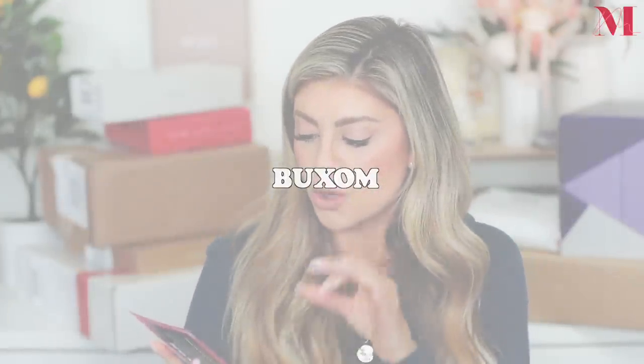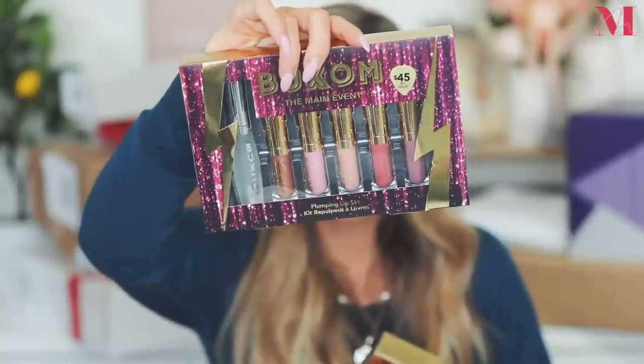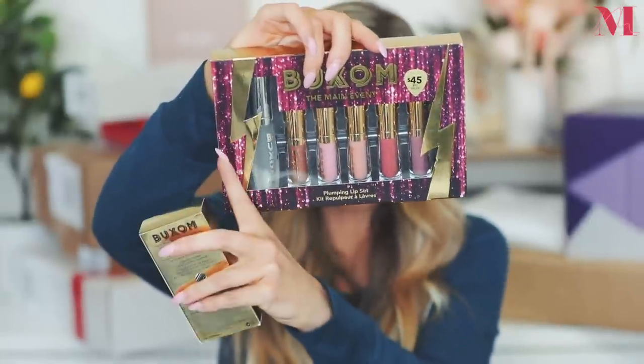We also got a second package from Buxom — their glam rock world tour holiday collection. I love their lip collections — you get so many glosses, a full-size clear plumping gloss and a bunch of beautiful minis. This retails for $45 and has a $91 value. They also sent a Buxom lash mascara set, retailing for $27 with a $46 total value. Thank you so much Buxom!